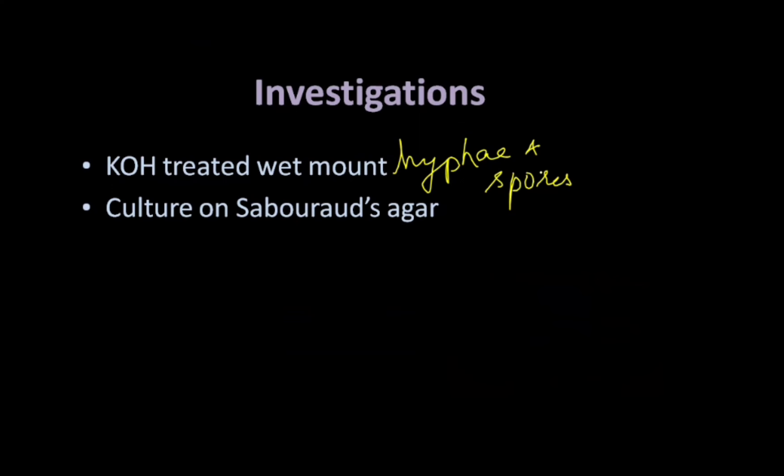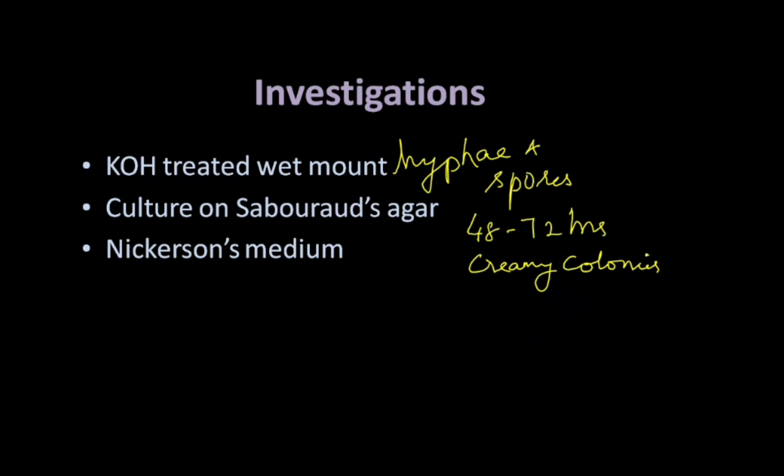Second, culture on Sabouraud's agar. Whenever you culture the vaginal discharge on this medium, it is going to produce creamy rounded colonies in approximately 48 to 72 hours. So the organism can be grown on Sabouraud's agar.